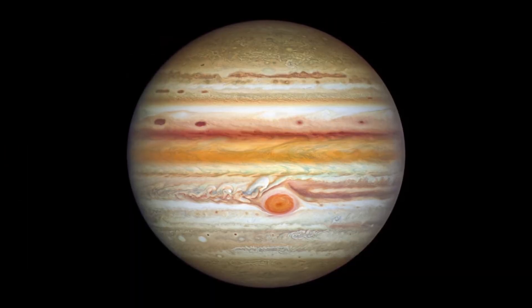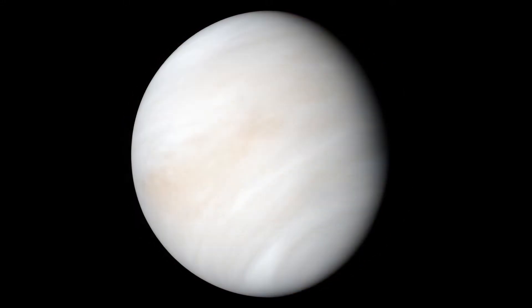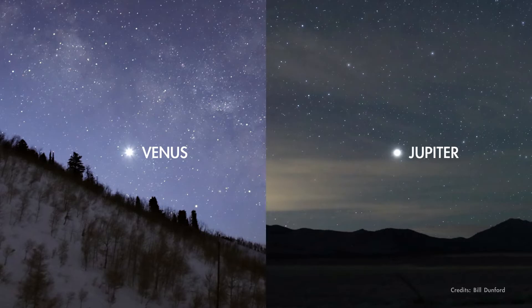This November, Jupiter is up in the sky all night and sets just before sunrise, while Venus rises in the early morning hours. This means you can see them on opposite sides of the sky if you happen to be up before dawn.